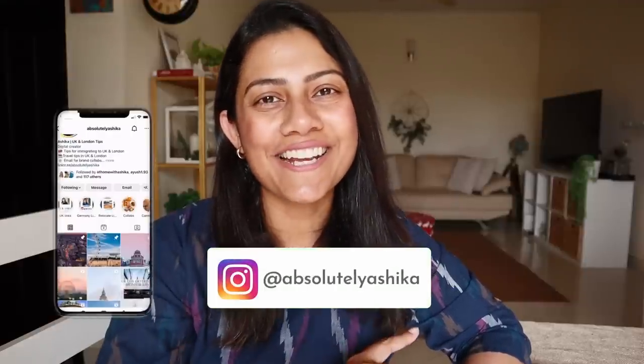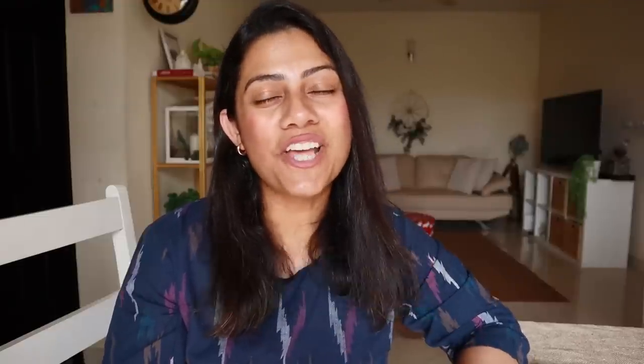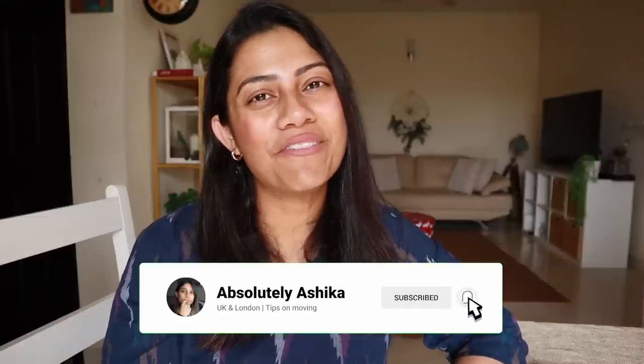It's a very simple process — let's get into it. My name is Ashika, and if you're new to this channel, we talk about moving to the UK and a lot of other countries, so don't forget to hit the subscribe button if you haven't already. Now with that, let's dive in.